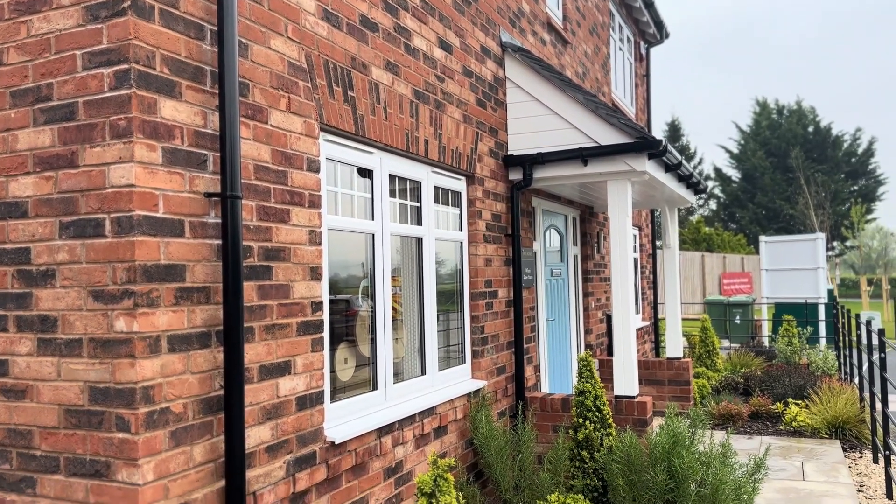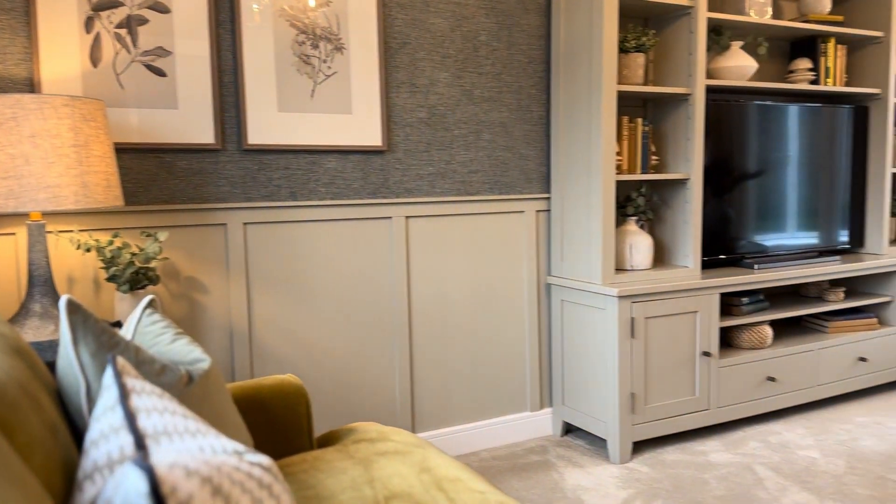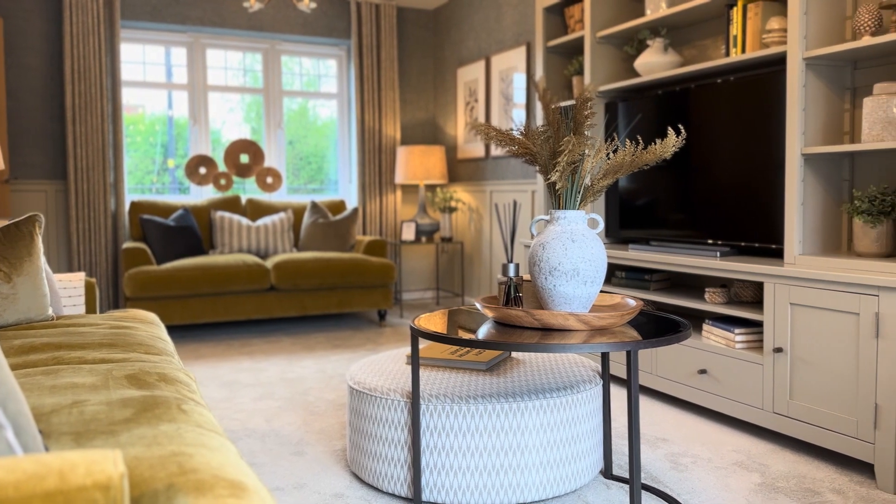Welcome to The Wilson, a spacious 5 bedroom detached family property by Owl Homes. Whitworth Gardens is located in the beautiful village of Honeybourne on the edge of the Cotswolds in Worcestershire.